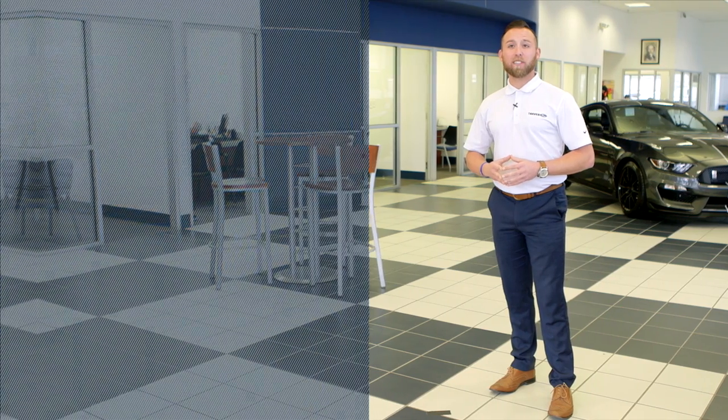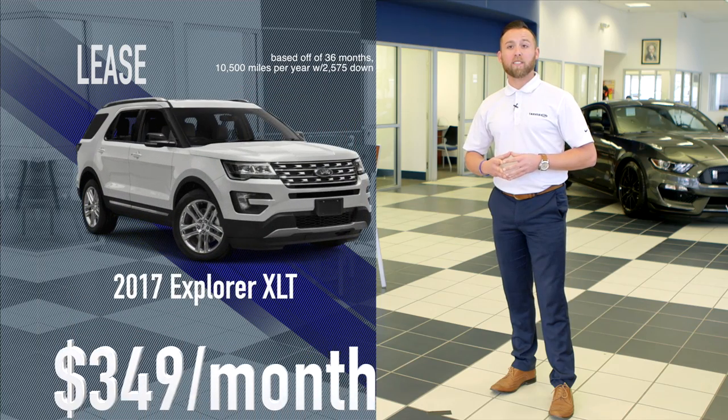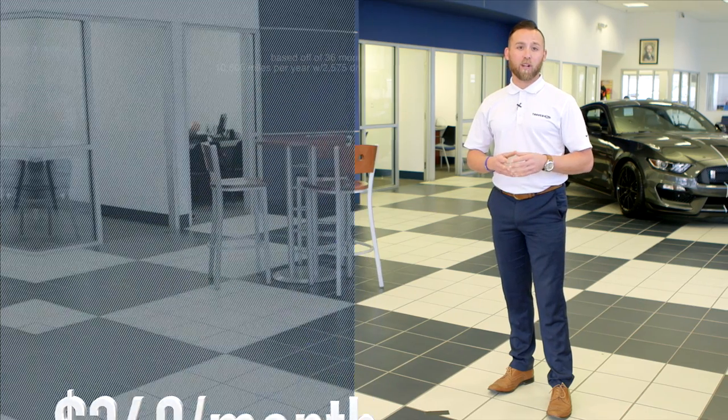And if you're in the market for a car or SUV, Tarver's got you covered there too. Lease a 2017 Fusion or Escape SE for $249 per month, or the popular 2017 Explorer XLT for only $349 per month.